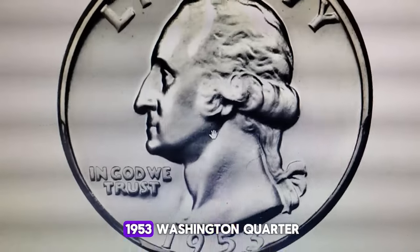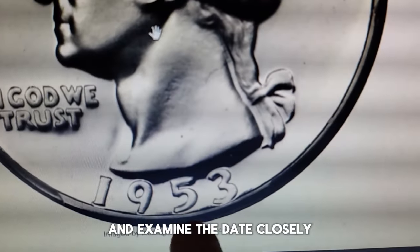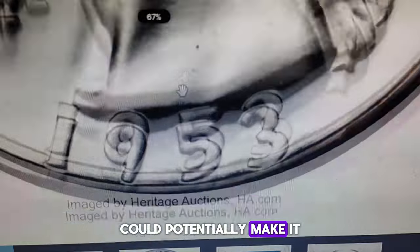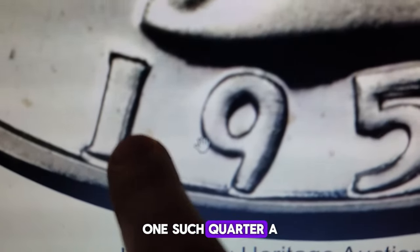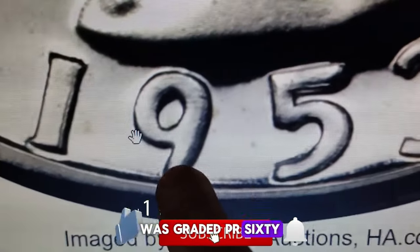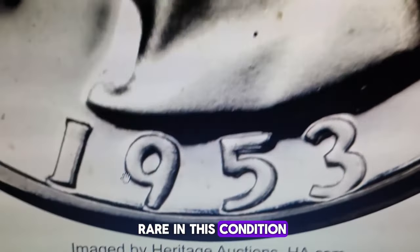If you own a 1953 Washington quarter, it's time to grab a magnifying glass and examine the date closely. Spotting die doubling on the digits could potentially make it worth hundreds, if not thousands of dollars. One such quarter, a 1953 double die obverse, was graded PR68 Deep Cameo by PCGS, marking it as extremely rare in this condition.